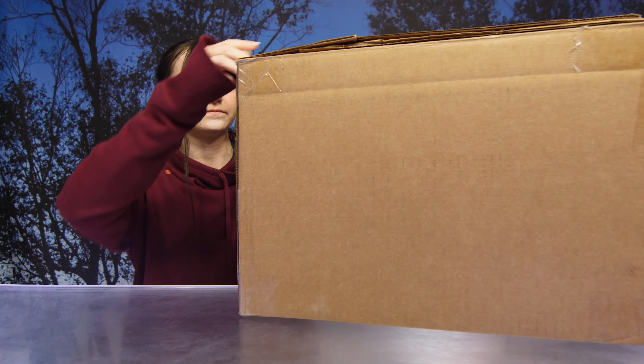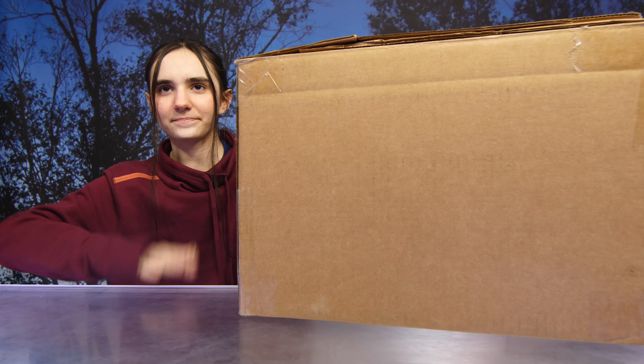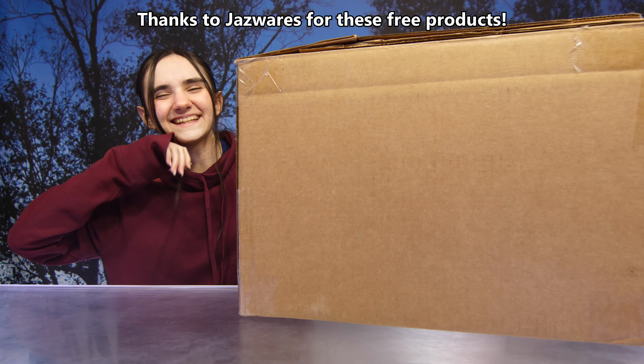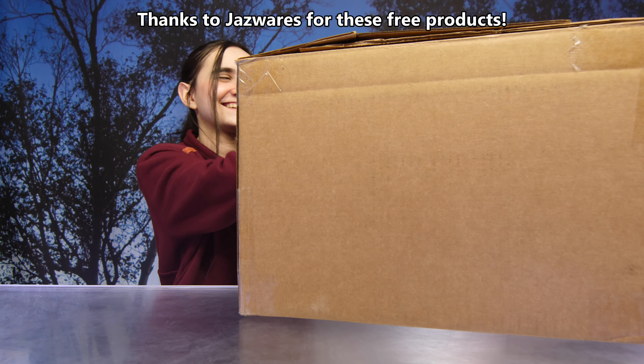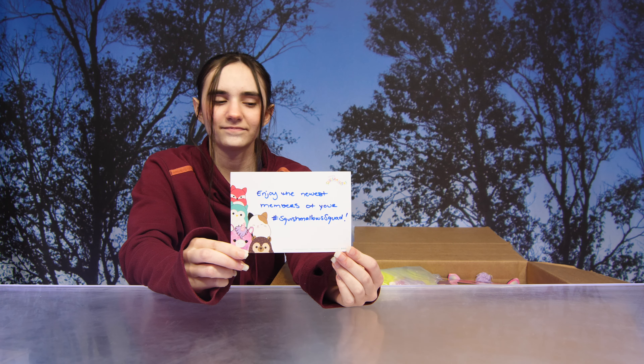Hey guys, so today we have a surprise box from Squishmallows. Thank you so much to Jazwares for sending us these free products. Alright Linds, I know you're excited — let's open it and enjoy the newest members of your Squishmallows squad!